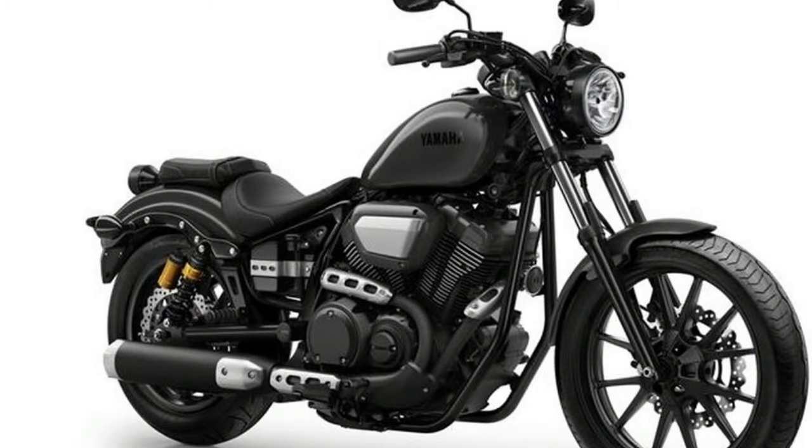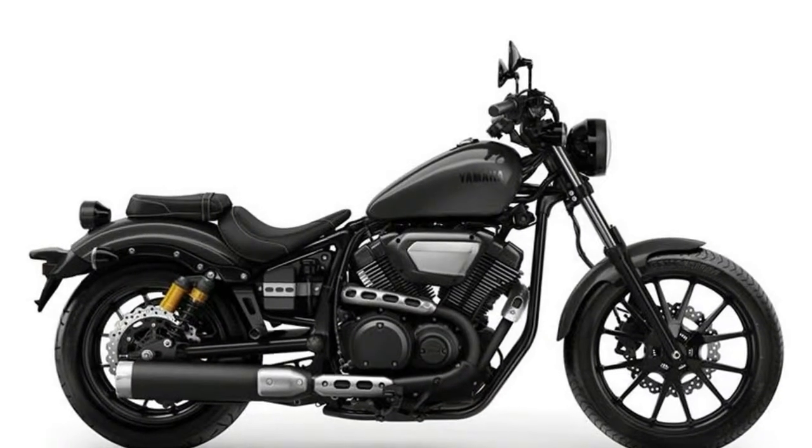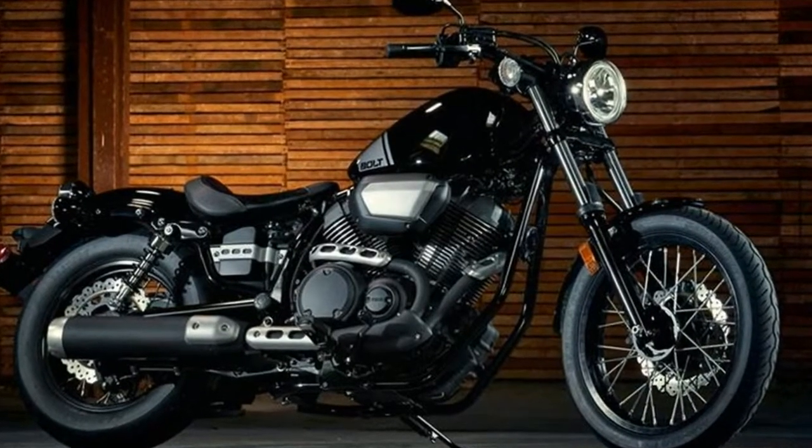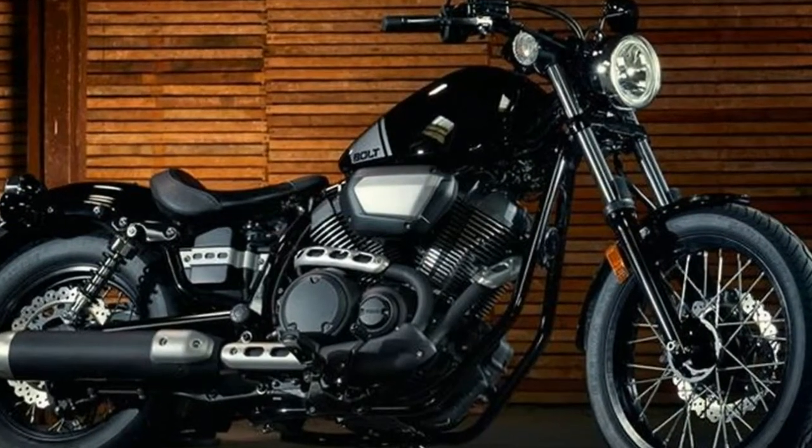To further clean up the aesthetic of both bikes, the wiring has been tucked more neatly away with wire guides. The small details that set the Bolt brethren apart include spoked wheels on the standard Bolt, further tapping into its classic aesthetic.